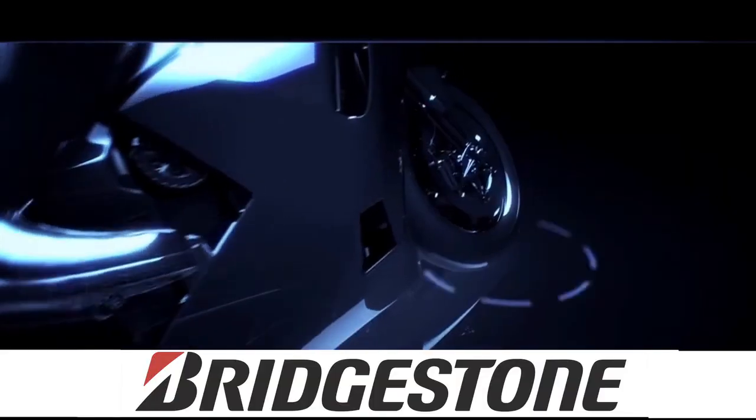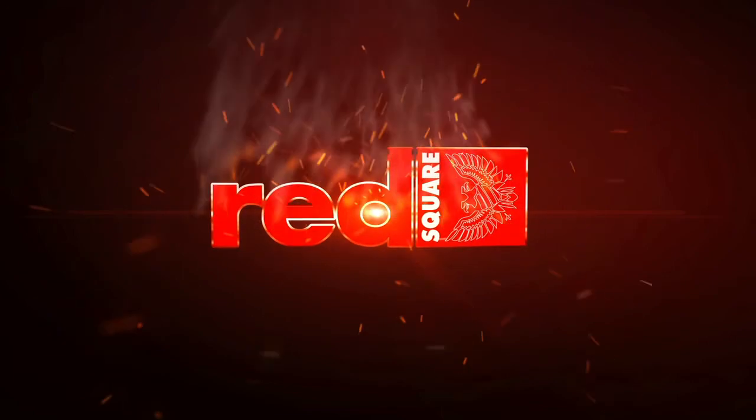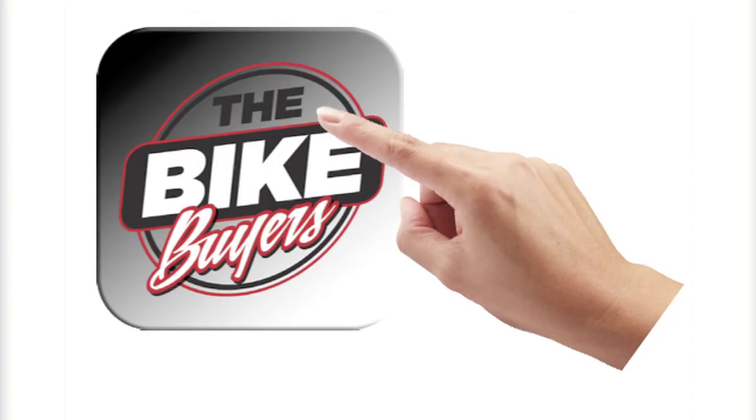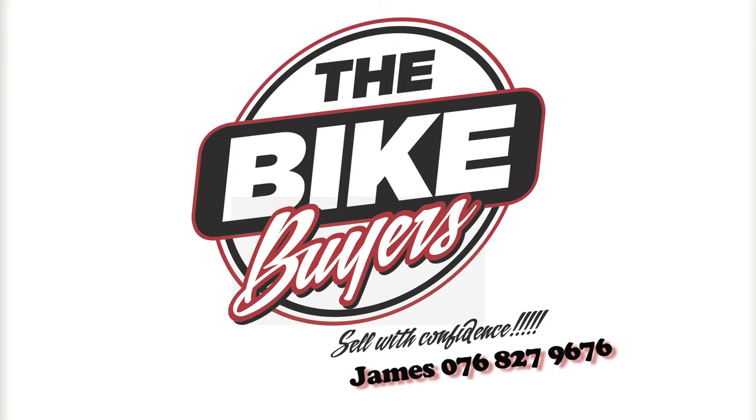Two Wheels is brought to you by Bridgestone, the best tire for all bikes, Red Square Ultimate Activation, and Bike Buyers, the easiest way to sell your motorcycle. Download the app now or give James a call.